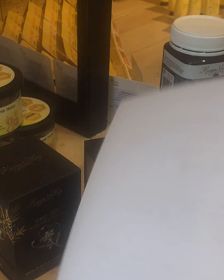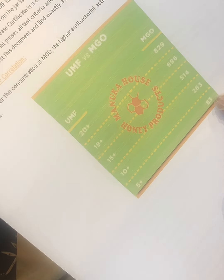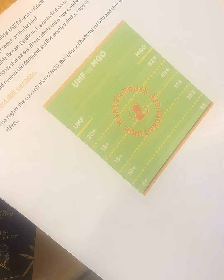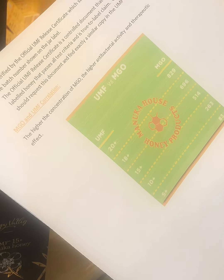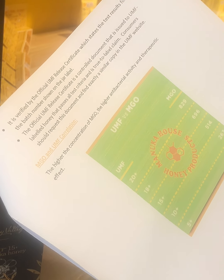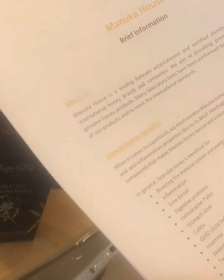What makes Manuka honey unique is its antibacterial activity. This table shows the MGO compound, which is naturally present in Manuka honey. The higher the MGO, the better — lower MGO is similar to regular honey, but the higher the MGO, the more beneficial the honey.